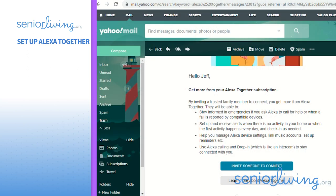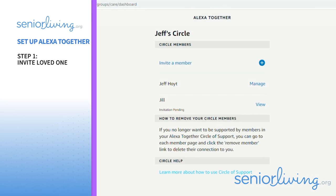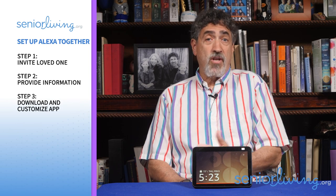The ability to call for aid using only your voice can really help seniors with limited mobility and dexterity. Now, if mom wants to initiate the Alexa Together service, she can do so by following those same three easy steps. Once she provides her address to activate Alexa Together, she'll get an email that will allow her to invite you into her circle of support, which can have multiple caregivers. And once you accept the invitation, provide information, and download the app, you're good to go.